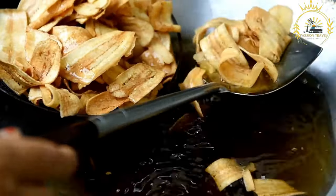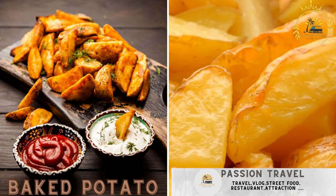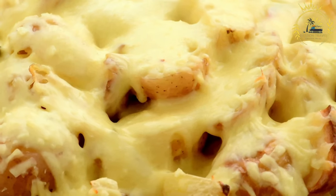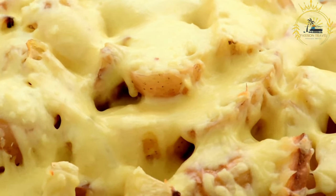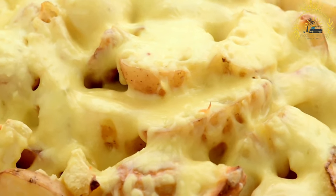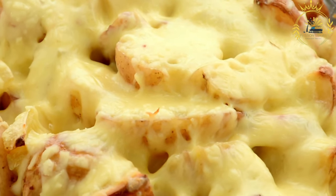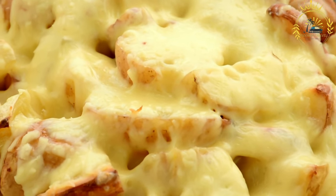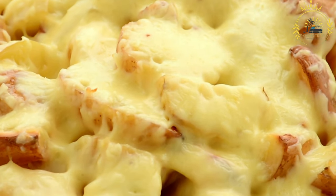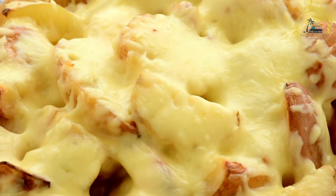Baked potato: potatoes baked and served with various toppings like cheese, sour cream, or chili. Baked potatoes are a simple and versatile dish — essentially whole potatoes baked until they have a crispy skin and a tender, fluffy interior. Ingredients: Russet or Idaho potatoes are commonly used due to their high starch content. Olive oil can optionally be brushed on the potatoes to help achieve a crispy skin, along with salt and pepper for seasoning.